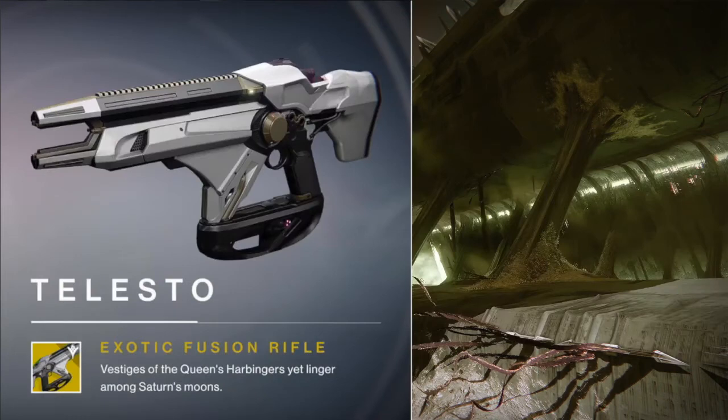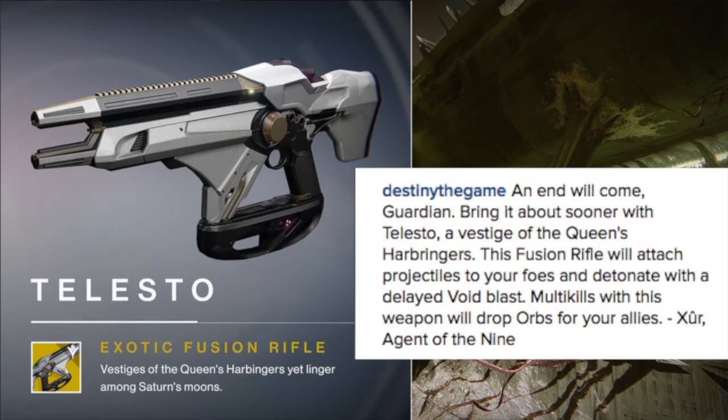It looks pretty good as of right now. Finally, for the last exotic Xur showed us, we got the Telesto — an exotic fusion rifle. Its description reads: 'Vestiges of the Queen's Heartbringers yet linger among Saturn's moons.' Xur says this fusion rifle will attach projectiles to your foes and detonate with a delayed Void Blast. Multikills with this weapon will drop orbs for your allies. Being able to get multikills to drop orbs looks really good, and since it attaches projectiles that create a Void blast, it looks like it'll be easy to get multikills in PVE — great for crowd control against thralls and similar enemies. I like the design as well.